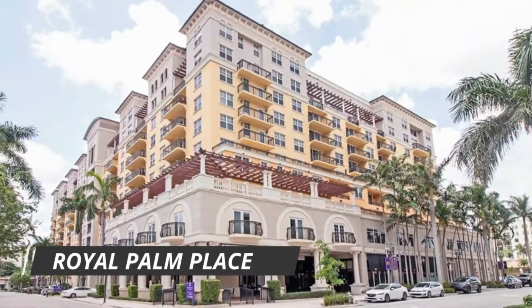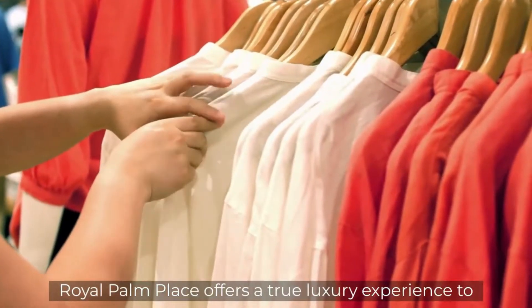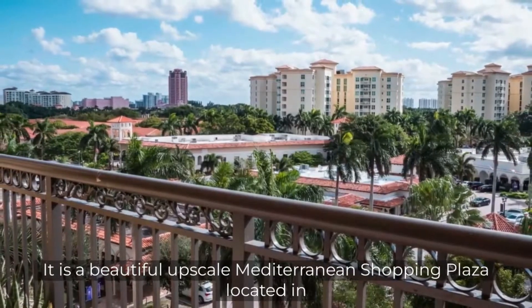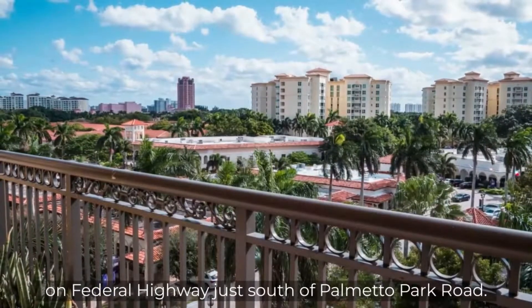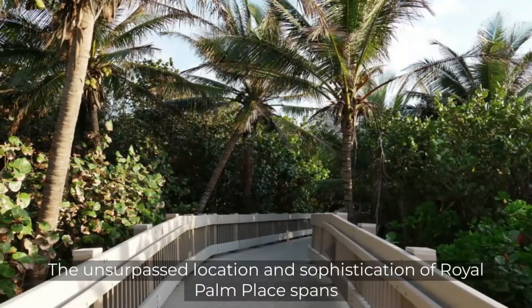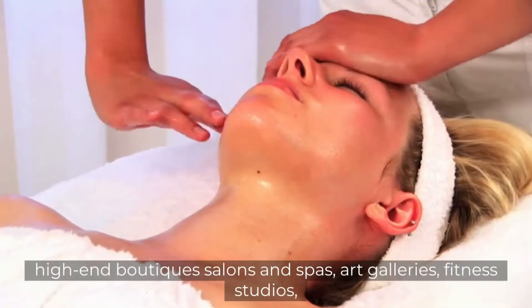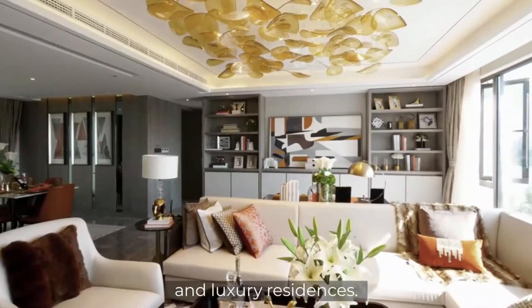Number 2: Royal Palm Place. Royal Palm Place offers a true luxury experience to its visitors. It is a beautiful, upscale Mediterranean shopping plaza located in downtown Boca Raton, on Federal Highway, just south of Palmetto Park Road. The unsurpassed location and sophistication of Royal Palm Place spans 14 acres and is home to over 20 restaurants and nightlife spots, high-end boutiques, salons and spas, art galleries, fitness studios, and luxury residences.